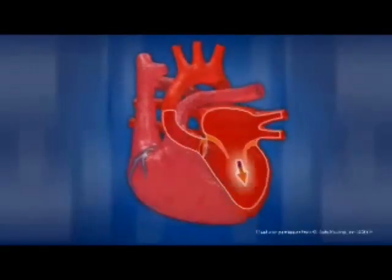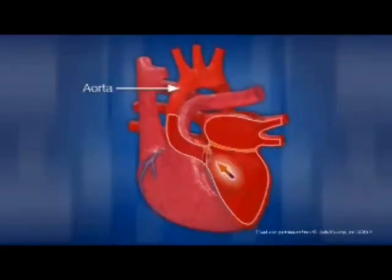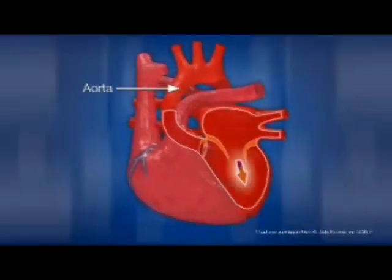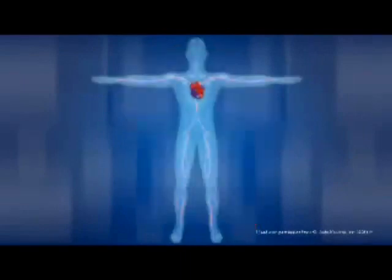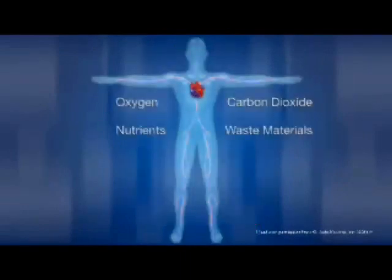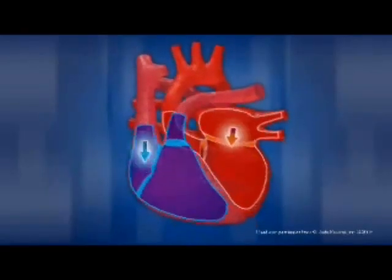The left side of the heart receives this oxygen-rich blood from the lungs, then pumps it through the aorta back out to the rest of the body through a complex network of arteries, arterioles, and capillaries. While blood is circulating through the body, it delivers oxygen and nutrients to tissue through the capillaries, and at the same time picks up carbon dioxide and other waste material. The veins return the de-oxygenated blood to the right atrium, and the cycle begins again.